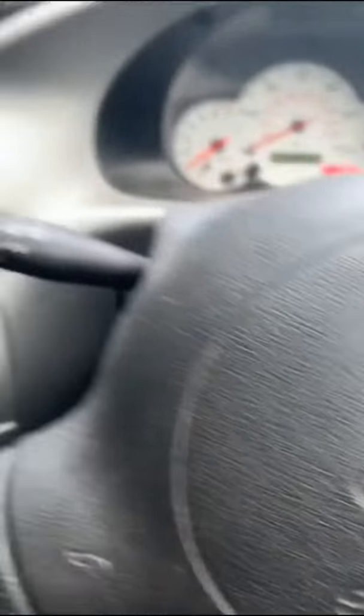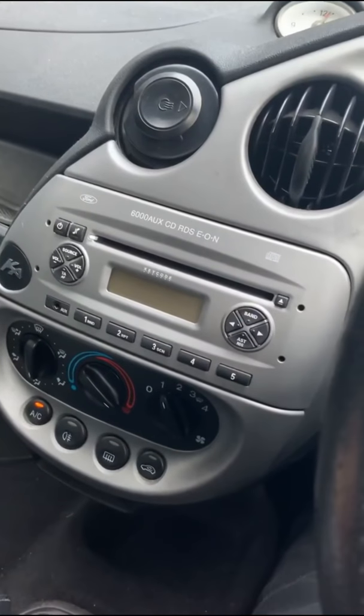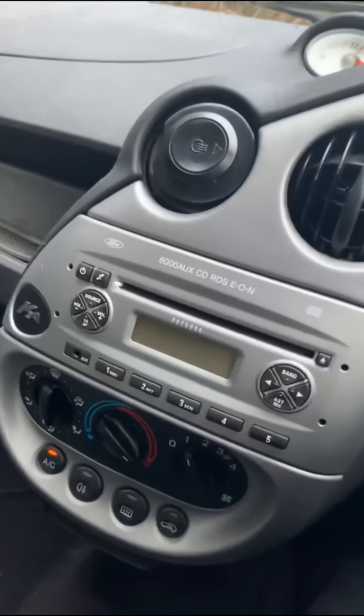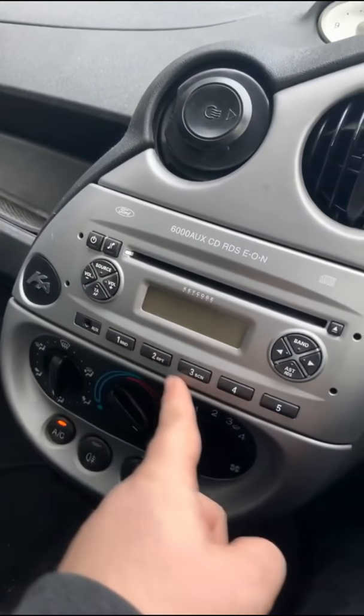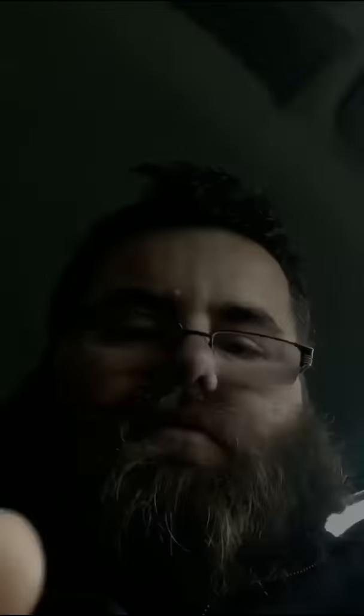The stereo is the 6000 AUX CD Ford radio with auxiliary and it's got six preset stations. Most car enthusiasts today will probably be a little bit disappointed driving this car because it is fitted with a five-speed manual. A manual! This car is designed for the drivers.